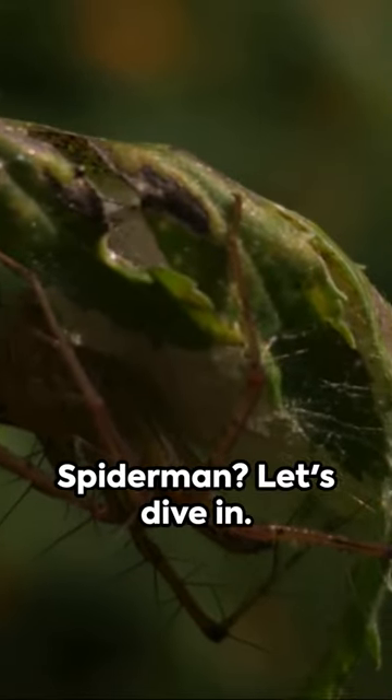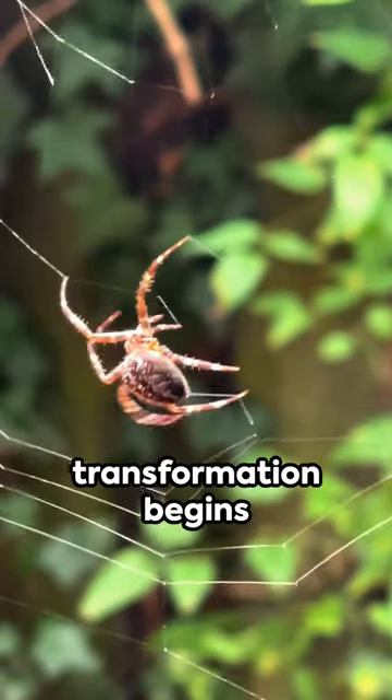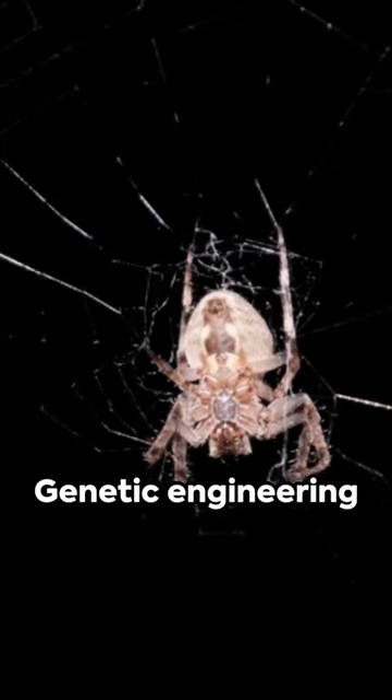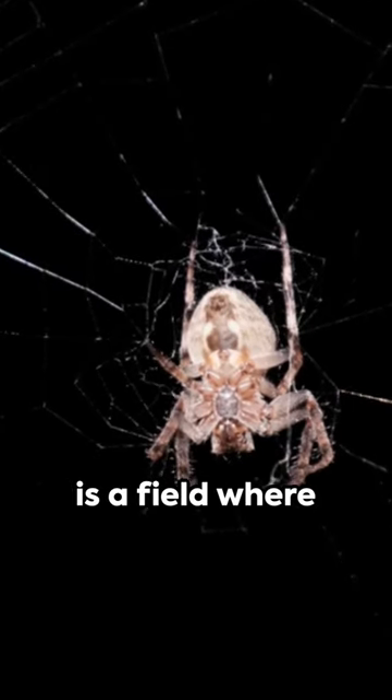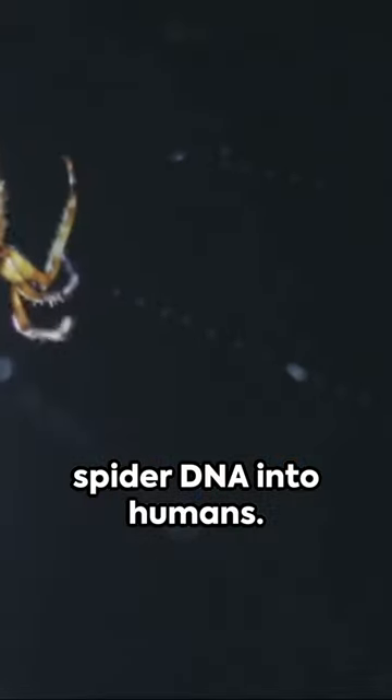Ever wondered about the science behind Spider-Man? Let's dive in. Peter Parker's transformation begins with a spider's bite, but could this happen in real life? Not quite. Genetic engineering is a field where genes are manipulated, but it's far from injecting spider DNA into humans.